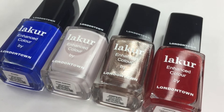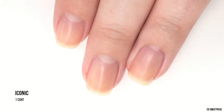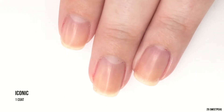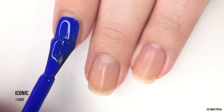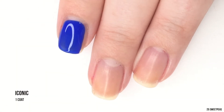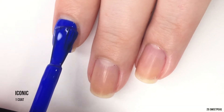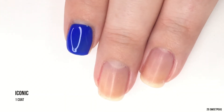First up we have Iconic, which is the cobalt blue cream of this collection. I'm super excited to see a cobalt blue in a winter/fall collection. This is also the first time using the new Londontown brushes — as you can see they're super flat and wide, and I'm already super excited.